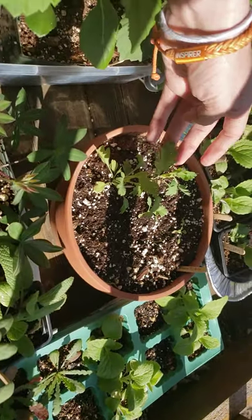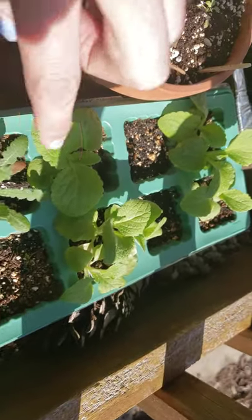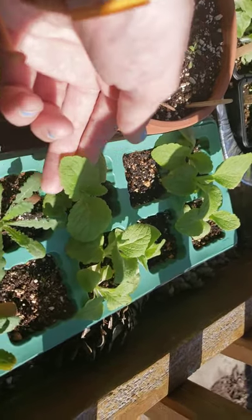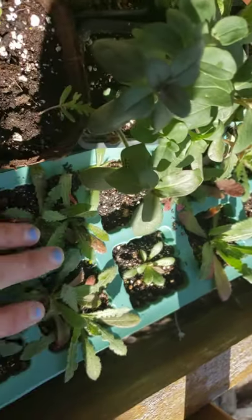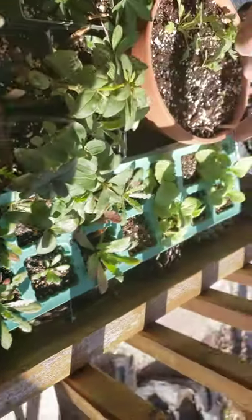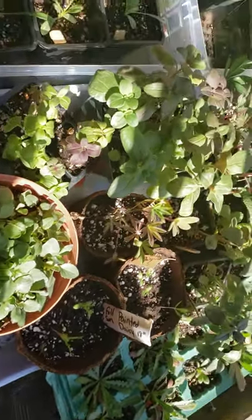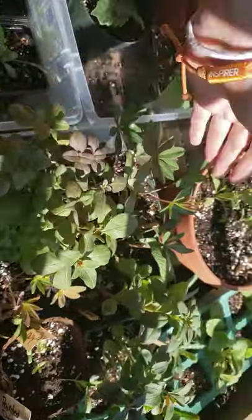Got some foxglove — I think this is the Camelot cream. And this is apricot statice here — apricot statice with cream foxglove. Guys, I'm going to have some really nice color palettes to work with, I'm excited. These snaps are doing good — these guys are going in the ground this weekend.